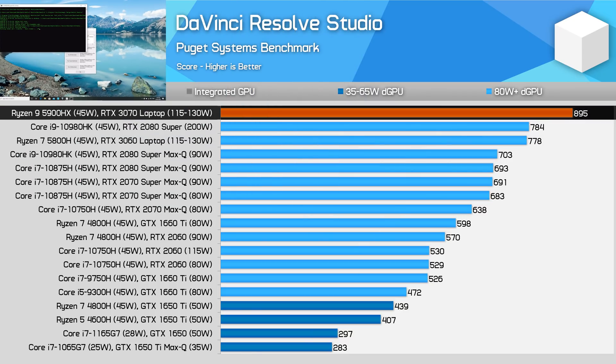Next up are some accelerated workloads showing how the 5900HX fares in tandem with the discrete GPU. There aren't many comparisons to be made here as the 5900HX laptop uses a new RTX 3070 laptop GPU that I haven't tested in other laptops yet, so this is purely to demonstrate what sort of performance you can expect from a current-generation high-end gaming laptop. In DaVinci Resolve, the 5900HX plus RTX 3070 combination is the best tested so far, beating last-gen 10980HK plus RTX 2080 Super combinations, 14% better than the next best option and nearly 30% faster than a classic Max-Q style laptop.